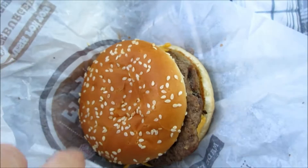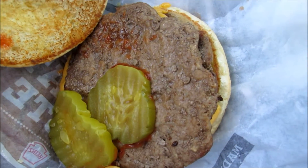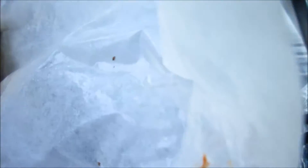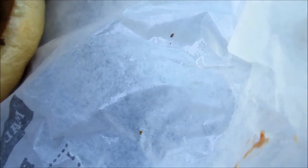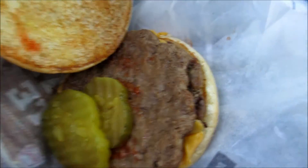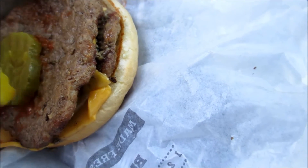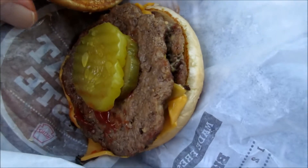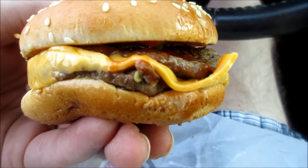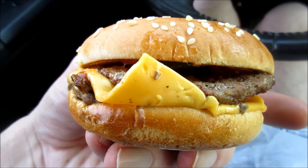It's just a basic double cheeseburger. It comes with pickle, two patties with cheese, and wow — they barely put any ketchup or mustard on it. That's not too good. The buns are nice and toasted, as you can see, though it looks pretty greased out too.